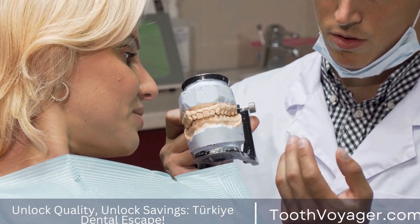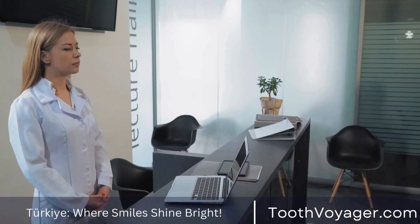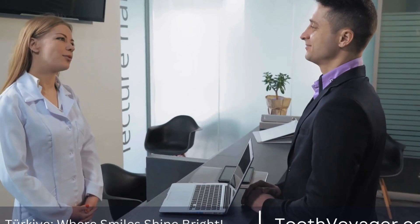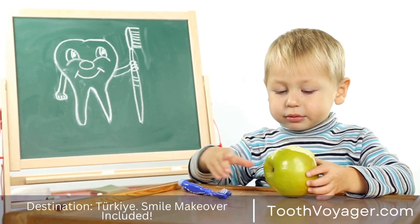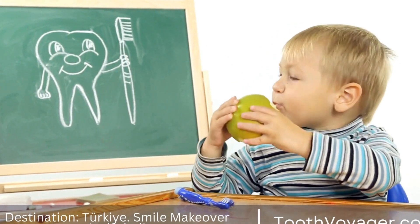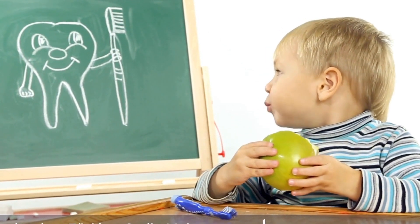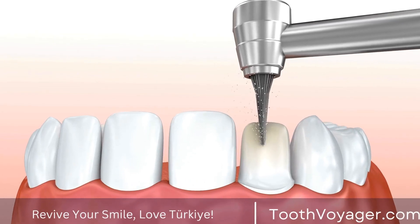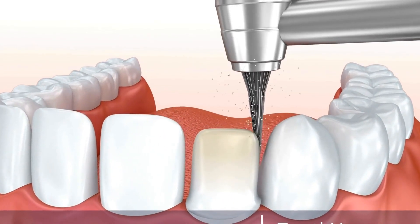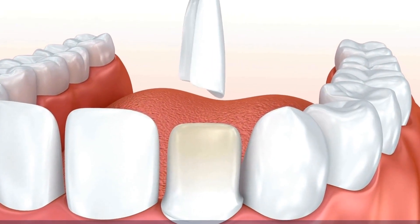One of the concerns people may have when considering getting dental treatment in a foreign country is the quality of care they will receive. In Europe, you can expect to receive high-quality dental treatment, as many European countries have strict regulations and standards for dental care. However, the quality of dental care in Turkey has also been improving in recent years, with many dental clinics using the latest technology and materials to provide high-quality dental crowns.